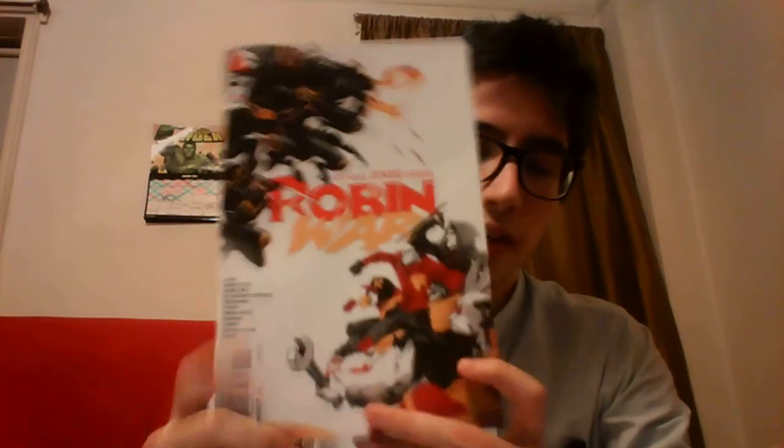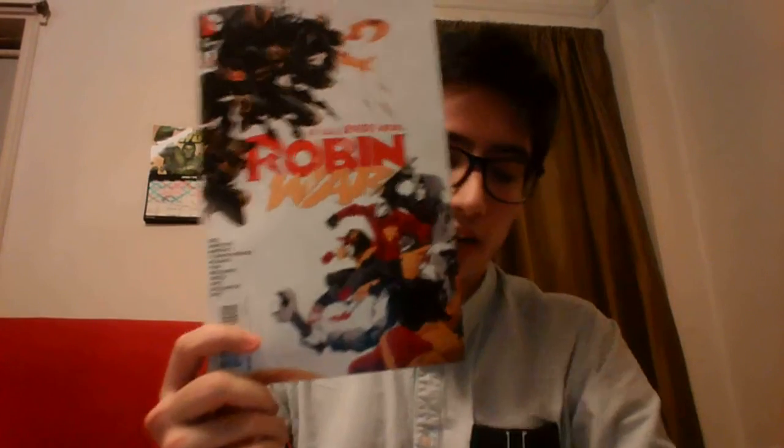Continuing now with Robin War, number two — the final part of the Robin War crossover. Lots of spoilers I'm not really going to talk about. We start with one of the We Are Robin Robins who, after everything that happened getting locked in the cage and all that, decides that he doesn't want to be a Robin anymore and goes home to play video games — and the video game he's playing is Batman Arkham Knight.